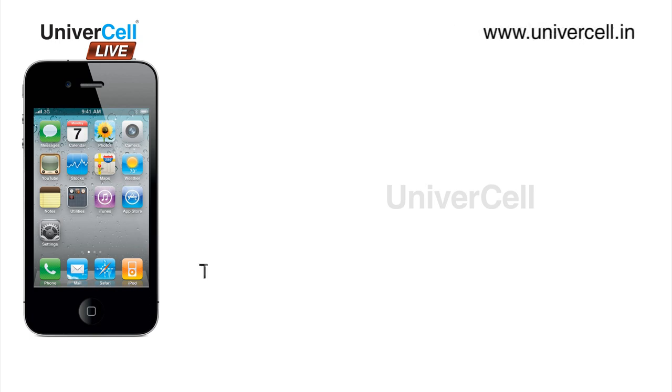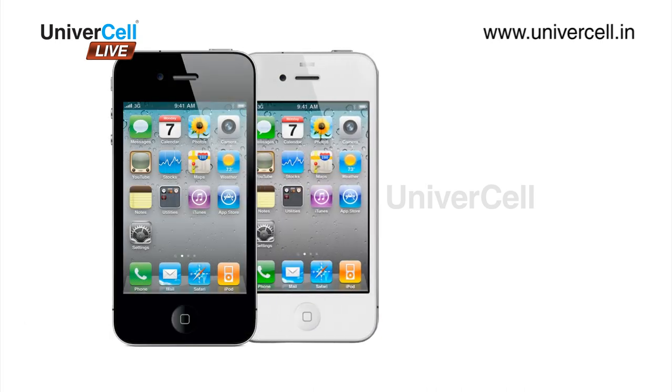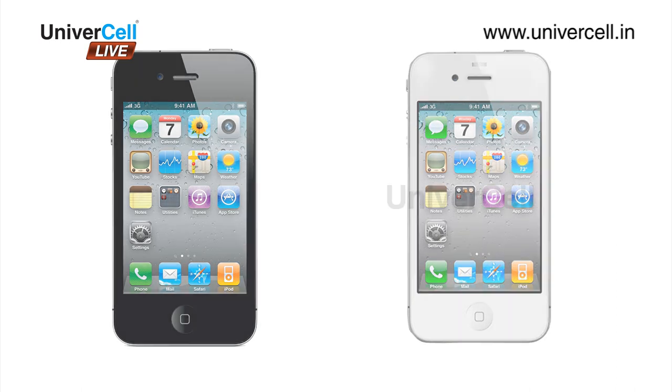The talk time is up to 14 hours on 2G and up to 8 hours on 3G. The 4GS comes in black and white colors with storage options of 16 GB, 32 GB, or 64 GB.